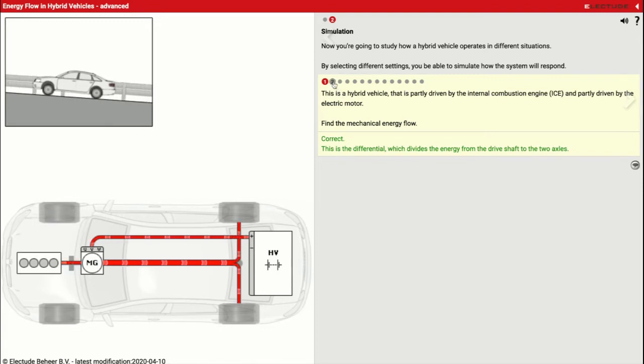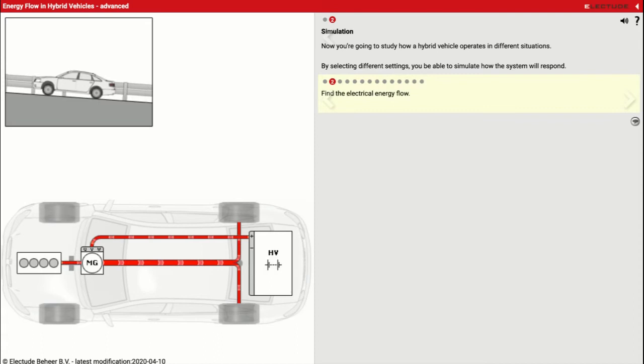Now find the electrical energy flow. Looking at my HV battery pack — coming off the positive — we've got our electrical flow right here going to our electric motor. We're going to click on that red line. That's a heavy-duty cable. They typically are always orange, so you know it's a high voltage cable and you don't accidentally cut the wrong wire and have bad things happen.